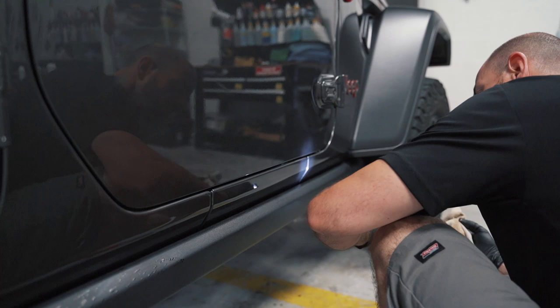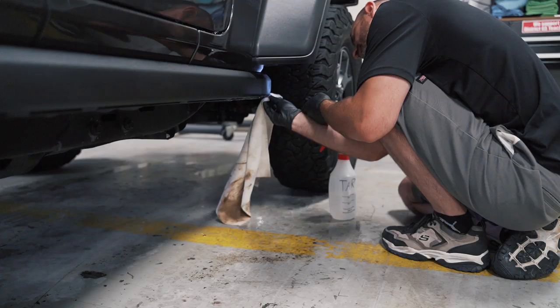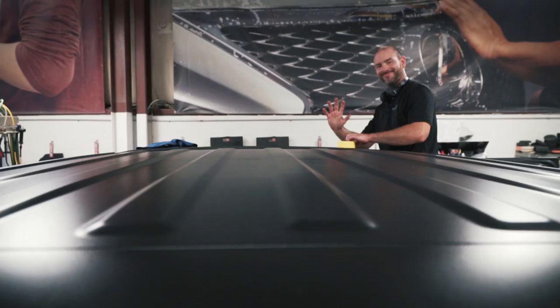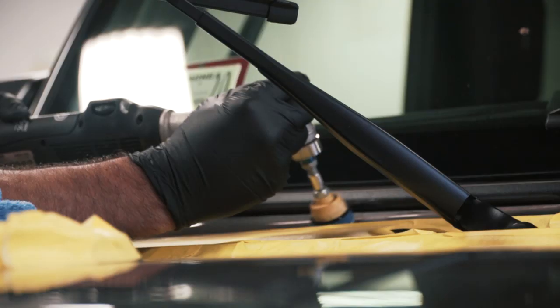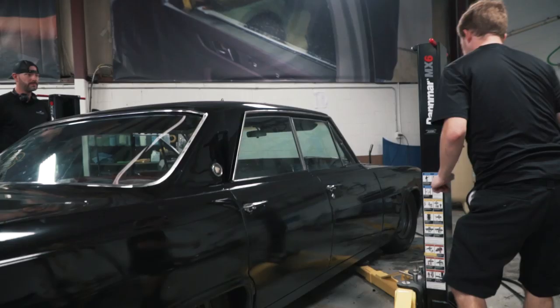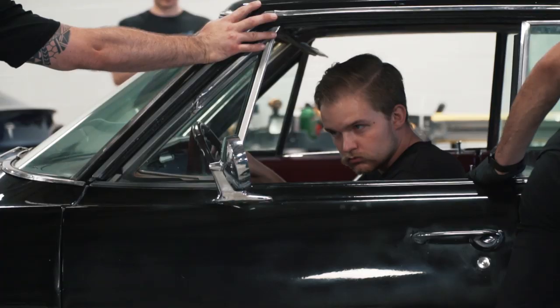Got some tar, a little bit. Coming out really easy though, smooth heat.